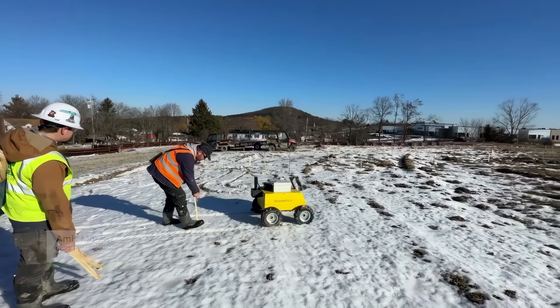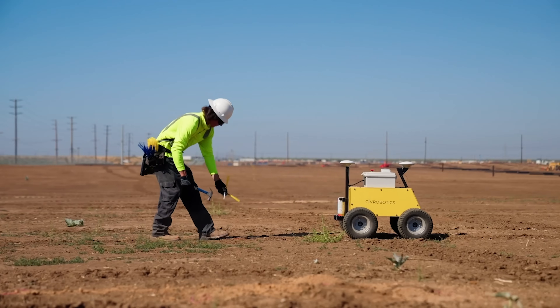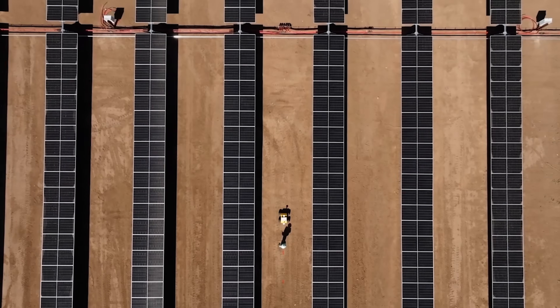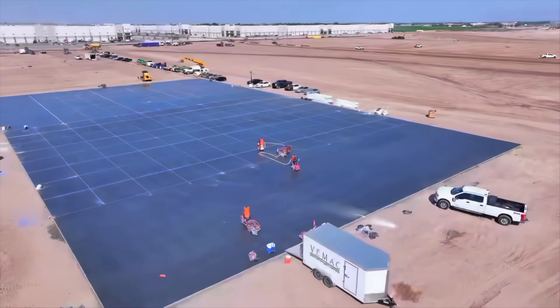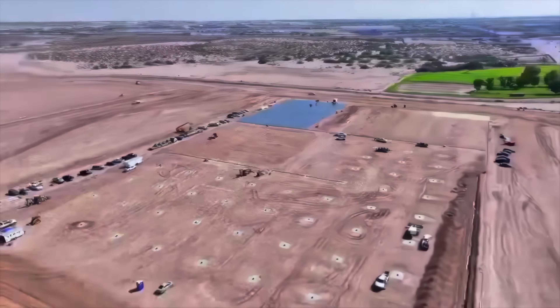Siv Robotics is all about automating the repetitive tasks in the infrastructure construction industry. We use robotics and AI to automate surveying and layout and boost efficiency. The construction industry relies on precise site layout, but traditional methods are workforce intensive and prone to many errors. This is where Siv Robotics was built for.